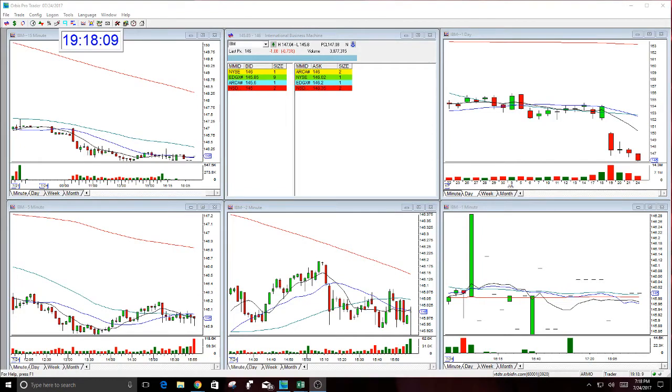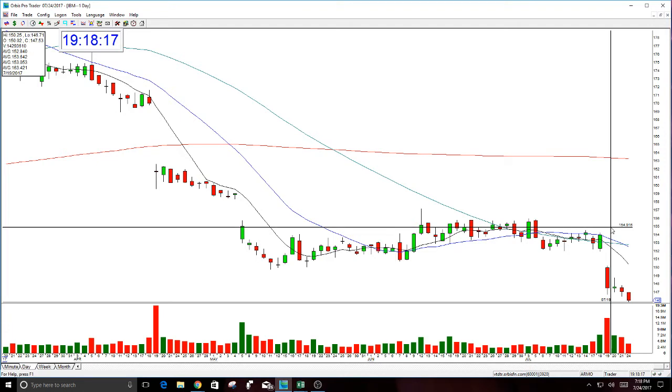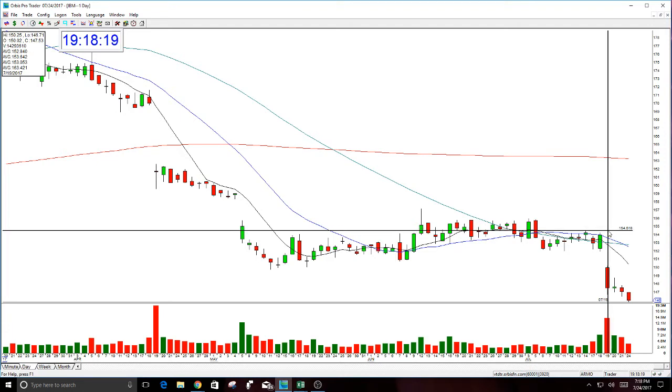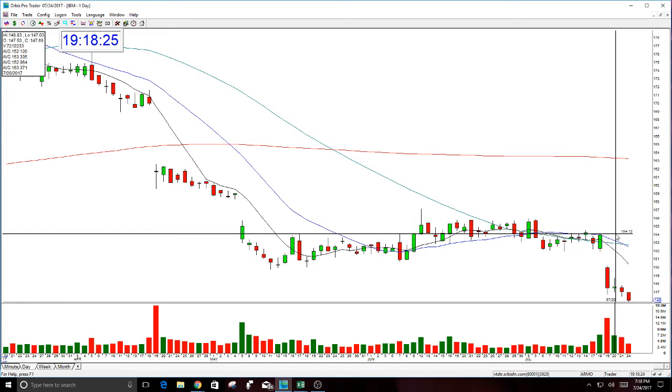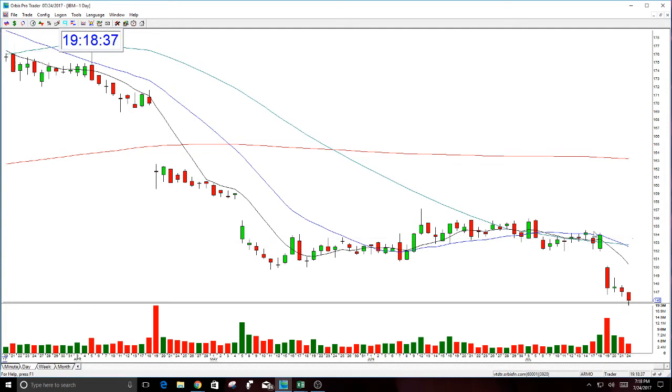Good evening everyone and welcome. This is Melissa Armo with the Stock Swoosh. Today I thought I would review IBM — let's take a look at the chart. This was an option call I gave on this day, which I also day traded as a short, and then I called a put. It fell here, fell here, fell here. The day's level here is 145.80, so this actually went and broke today and could follow through.